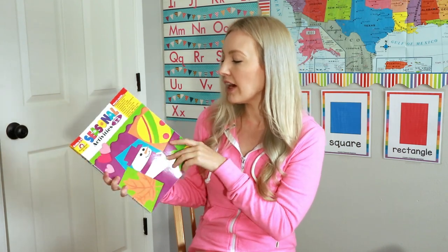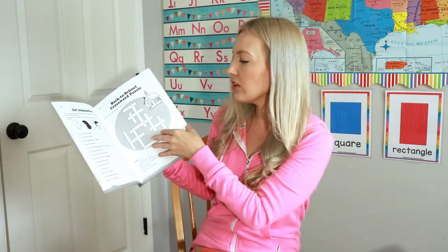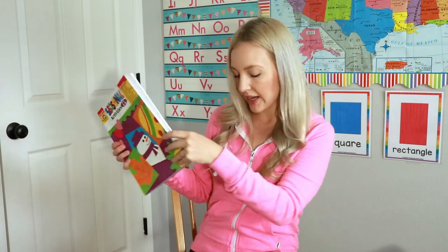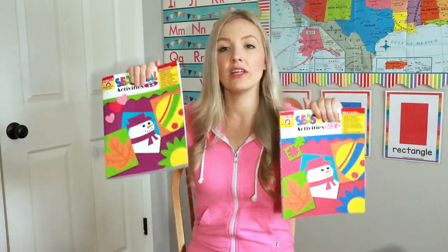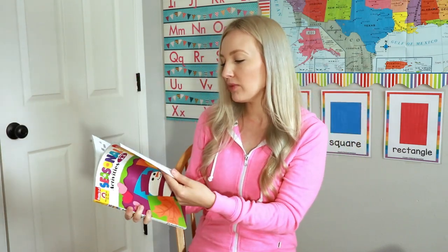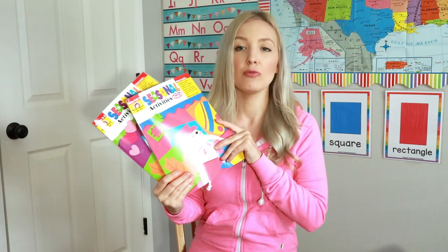The grades three to five version has more writing activities like crossword puzzles, while the pre-K to K version has coloring pages and cut-and-paste activities — both are age appropriate. Since they cover the same holidays, you can give each child their grade-level appropriate worksheet at the same time, which I find really convenient. It saves you from having to search Pinterest and print out holiday activities — it's all right here and super simple.